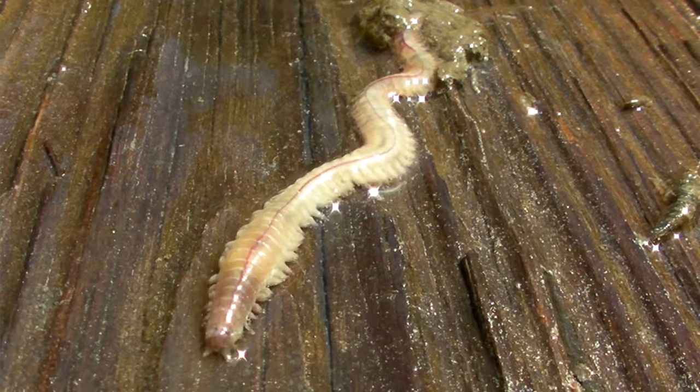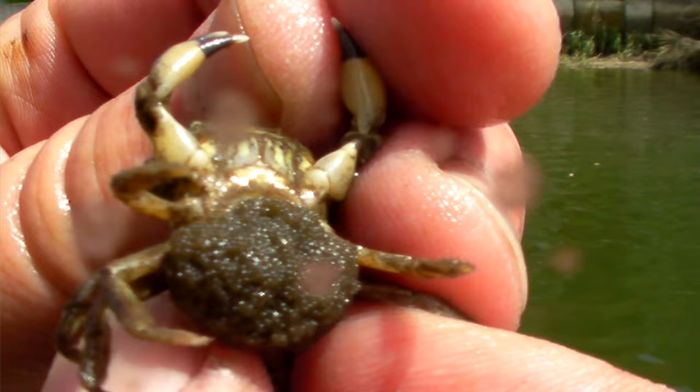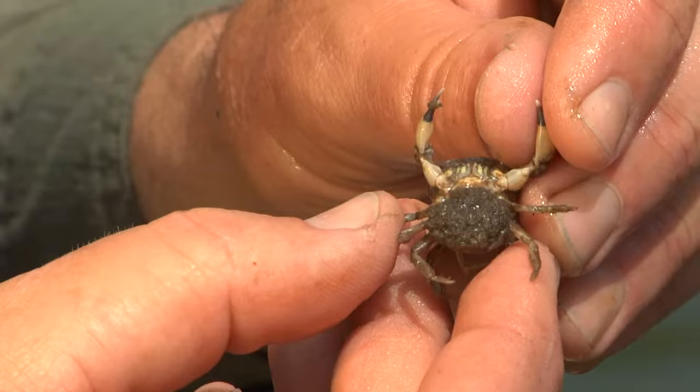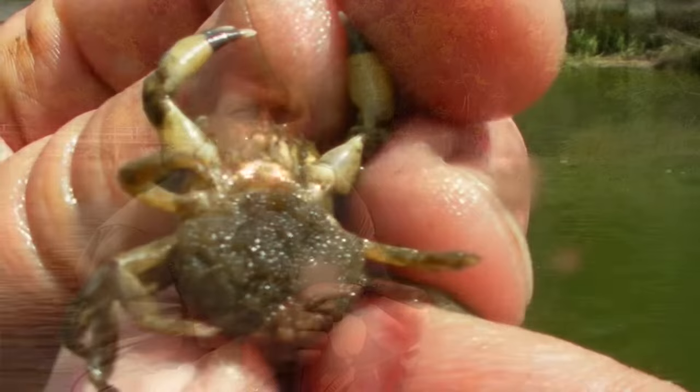We've also got a couple of little crabs here — looks like a little mud crab with black claw tips. But what's really cool is this is a sponge crab, and when female crabs have eggs they hold them up underneath the apron. You can see eggs just spilling out of this. These little eggs will hatch into little tiny larval crabs, free-floating with the tide for a while, and then turn into little tiny crabs. It's amazing how much stuff is alive — any time you get any kind of structure, you're going to see a lot of neat things attached to it.